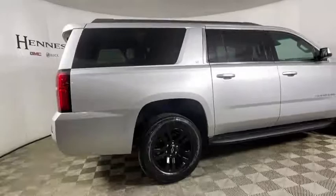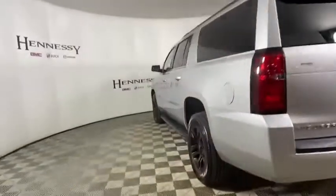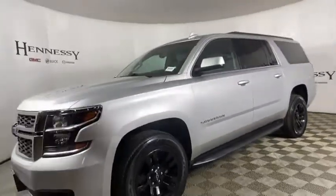Here are some of this vehicle's great options: traction control, power passenger seat, power liftgate, dual airbags, leather-wrapped steering wheel, alloy wheels, remote vehicle start, power steering, floor mats, and four-wheel disc brakes.